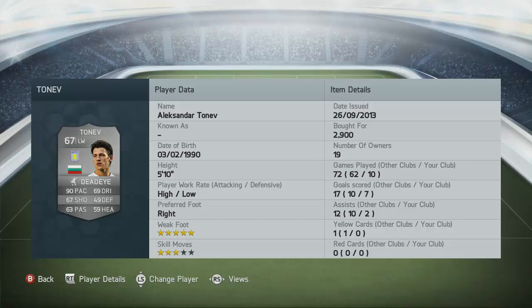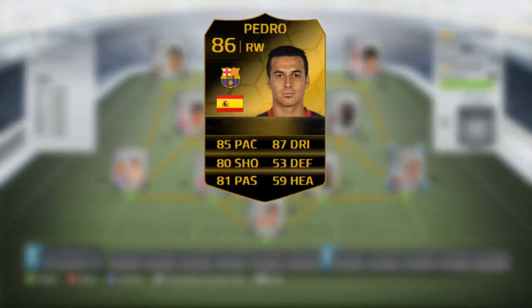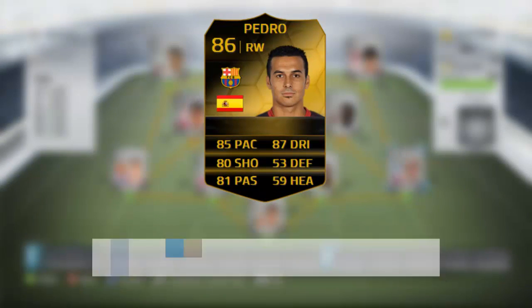For the way he plays, that is just a disgustingly cheap price. So lads, go pick him up, see how you get on with him, and let me know how many goals he's been scoring for you.